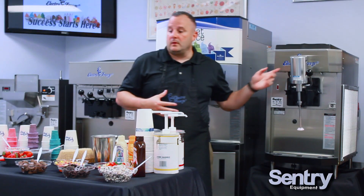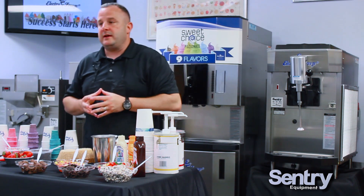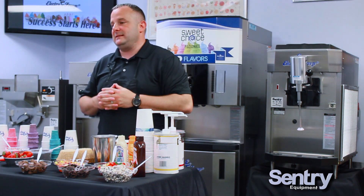I work with diners to educate them on how our products can work in their stores. In my experience, the thing that works best in diners with our equipment is milkshakes. Diners can sell a lot of milkshakes — we have diners selling up to 300 milkshakes a day.